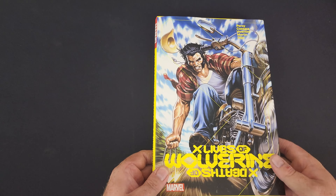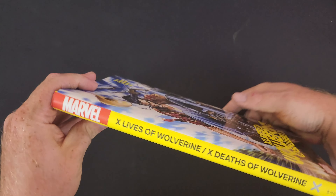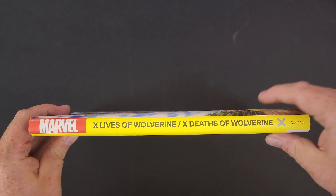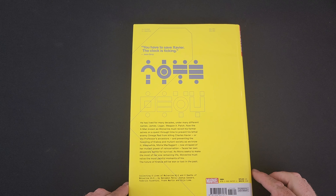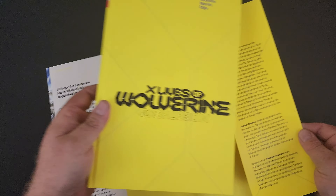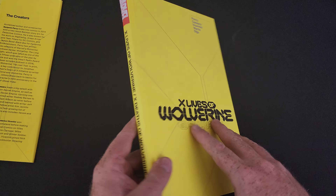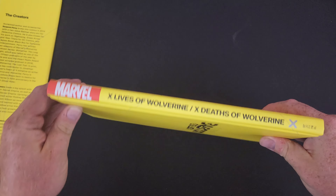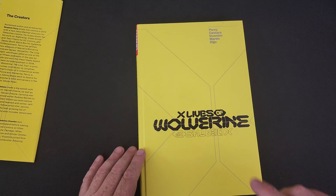Let's get into this. So here's your dust jacket. This is the DM cover. Here's our spine and the back. Take the dust jacket off here, and it's got a yellow hardcover. Kind of basic, actually, compared to some of the other stuff I've seen from Marvel — it's pretty basic — but don't judge a book by its cover.